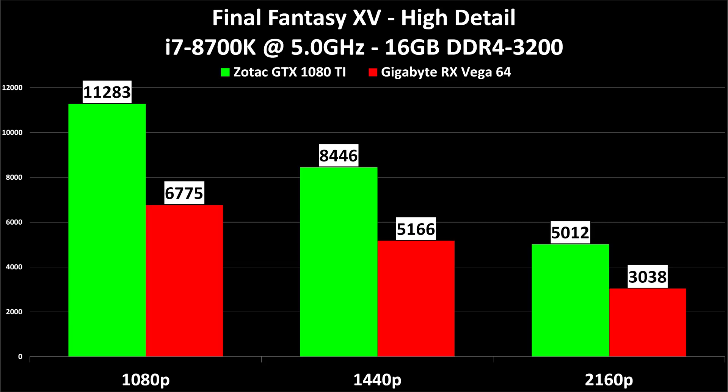Final Fantasy XV high detail benchmark run — these are overall scores, not frame rates. This is the free downloadable benchmark you can run on your own system. The 1080 Ti obliterates the Vega in this — it's not even close. At 1440p detail, we have a nearly 39% performance difference, and there's not a 39% price difference between these cards. The Vega 64 would have to be like a $500 card to justify this performance. Not all games like Vega, and this one is clearly in Nvidia's camp — a stock GTX 1070 would likely give this Vega 64 a run for its money in this specific test.